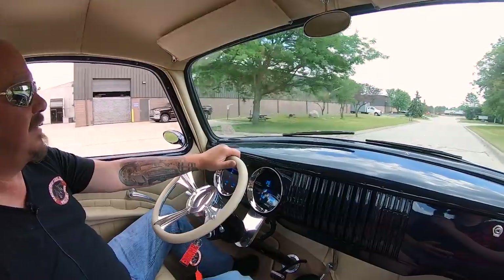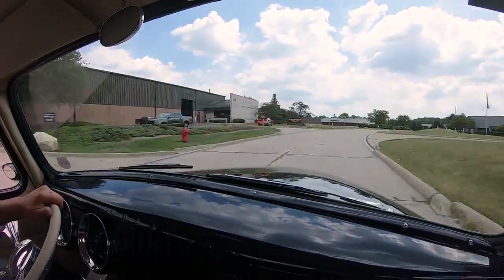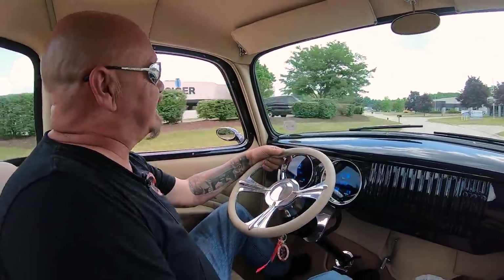Let's go for a ride. '54, baby — looking sweet, sounding great, driving awesome. One sweet ride right here, guys.